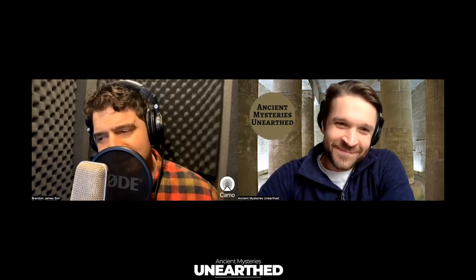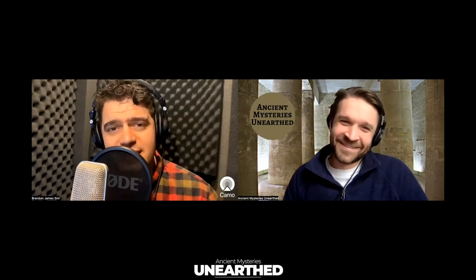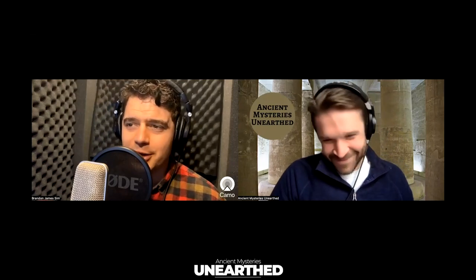Good morning, good afternoon, good evening wherever you are — whether you're just coming out of a stargate into this new universe, or you're a Venturian from Venus riding the acid seas in your new vessel. Welcome to Ancient Mysteries Unearthed. I'm Brandon James Sim, your co-host, and this is your content creator and host, Chris Noble.